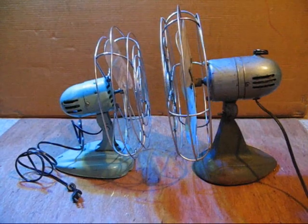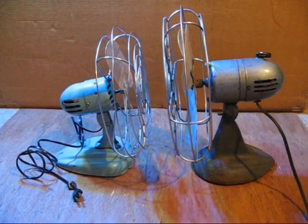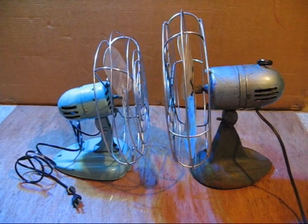The principle can be illustrated by using these two fans. We'll imagine that one fan is connected to the engine and the other fan is connected to the wheels through the drive shaft.